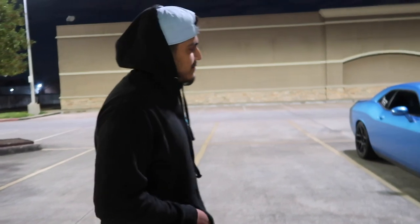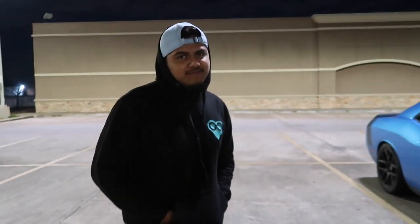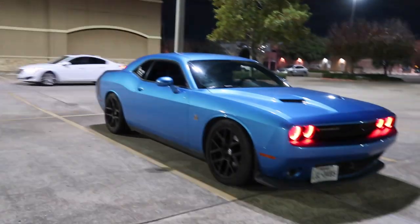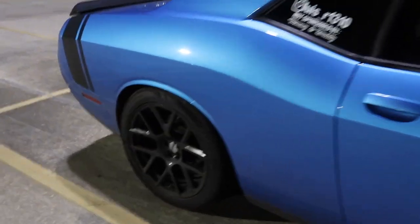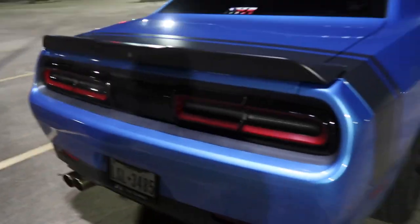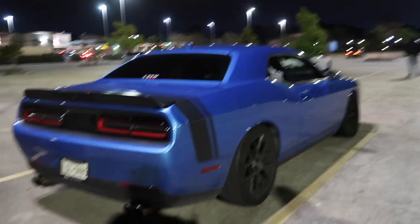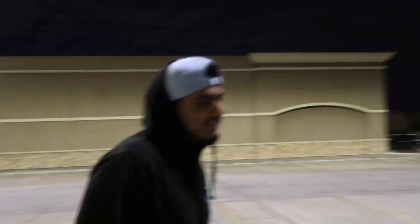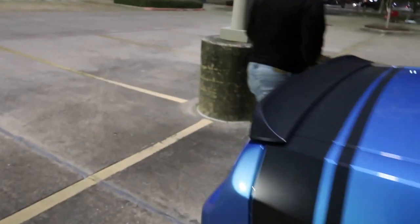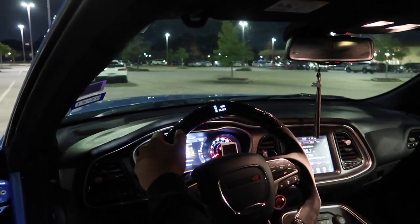2015 Challenger Scat Pack. They call me Chico. I was on a full drag setup, but I'm on the street right now. Headers, intake, exhaust, E85 — about it. He's telling you that's about it, but that ain't about it. When I first met Chico, he had the drag pack on, like he said. Now he's back on street tires. We got full exhaust, and you got some goodies on the interior too, bro.